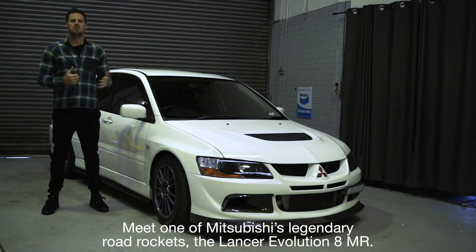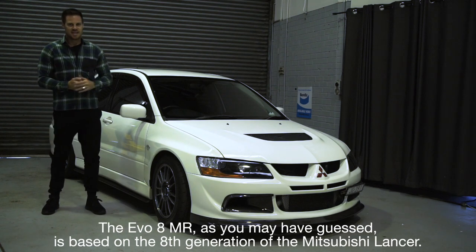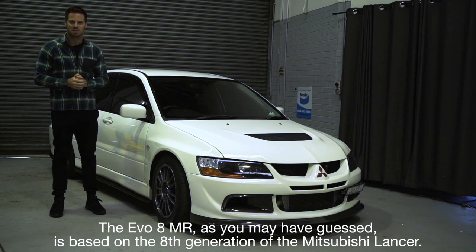Meet one of Mitsubishi's legendary road rockets, the Lancer Evolution 8MR. The Evo 8MR, as you may have guessed, is based on the eighth generation of Mitsubishi Lancer.